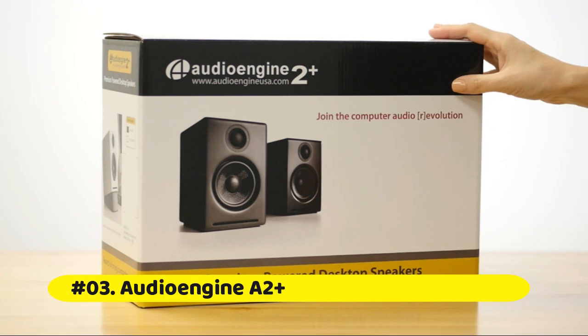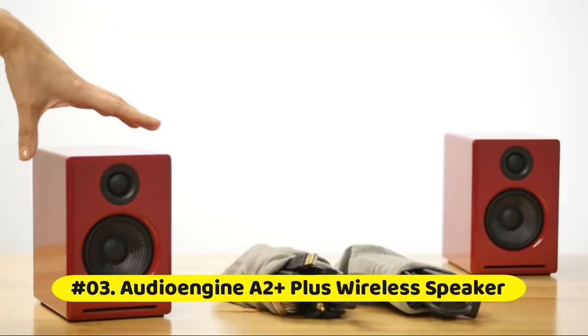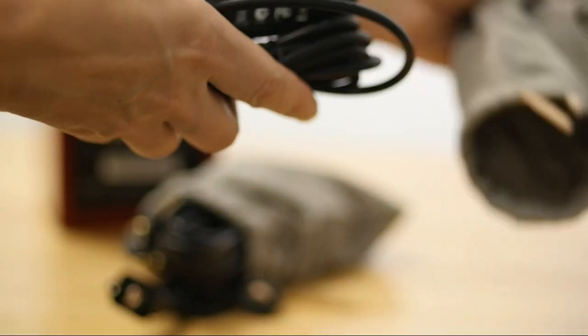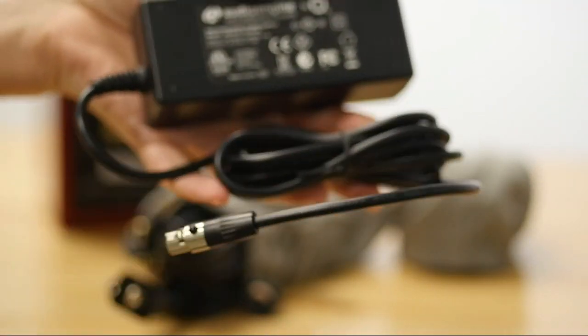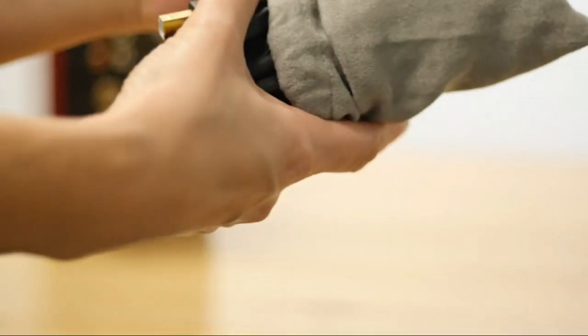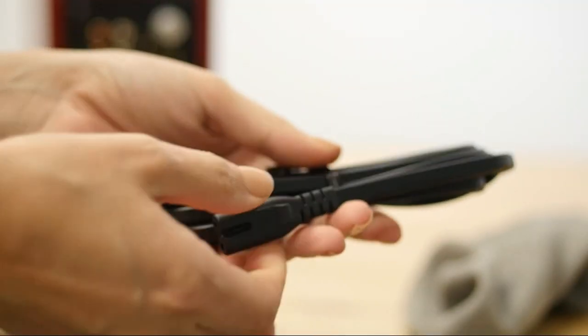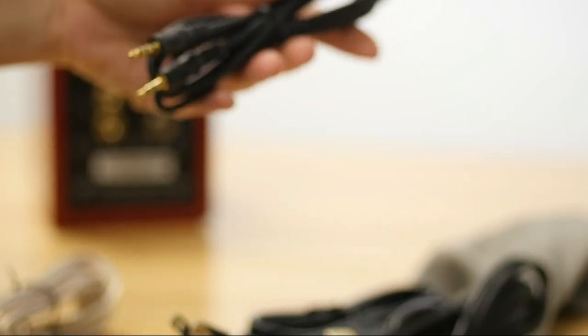Audioengine A2 Plus Wireless Speakers provide clear, full stereo sound and can easily connect to all your music in seconds. Great for your desktop or smaller rooms. The integrated Bluetooth bypasses your phone and computer audio card to deliver better sound than you have ever heard through the audio jacks.